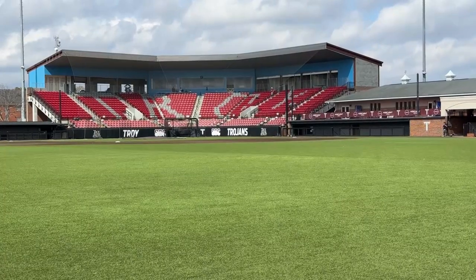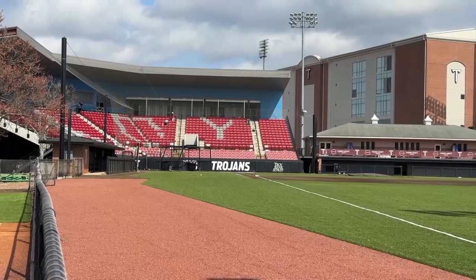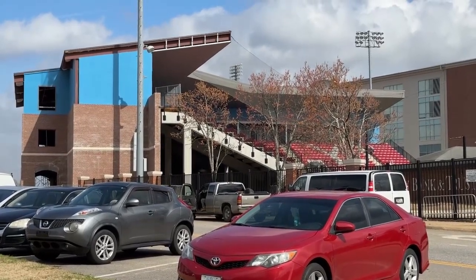Troy University's Riddle Pace Field will look a little different to Trojan Baseball fans. For the past nine months, Riddle Pace has been getting renovated, and now with the baseball season starting, fans will be able to enjoy the new facility.